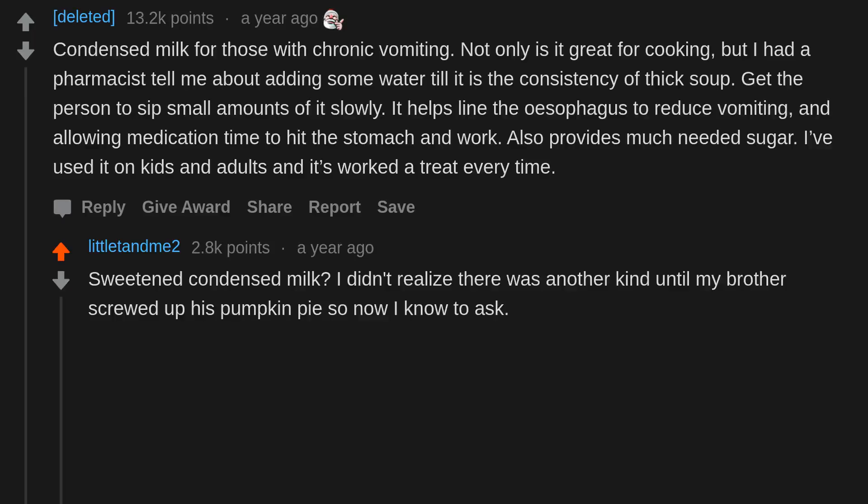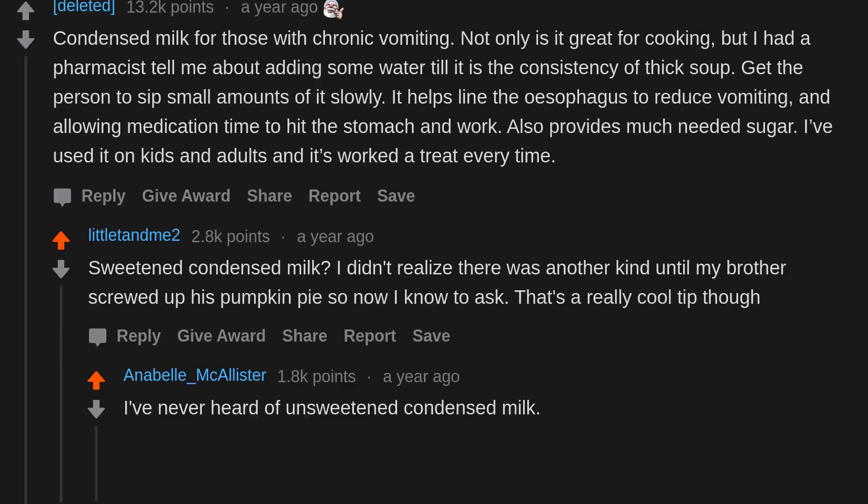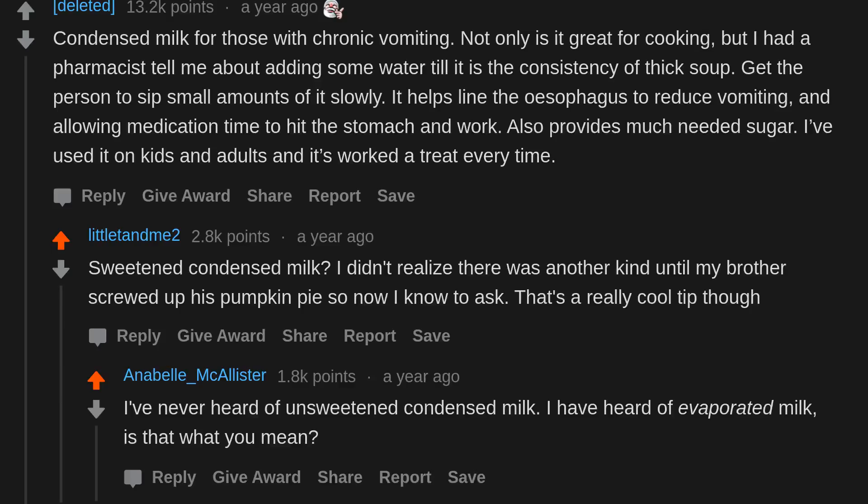Sweetened condensed milk — I didn't realize there was another kind until my brother screwed up his pumpkin pie, so now I know to ask. I've never heard of unsweetened condensed milk; I have heard of evaporated milk — is that what you mean?